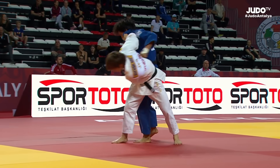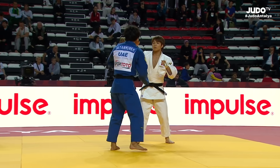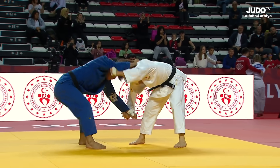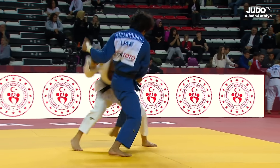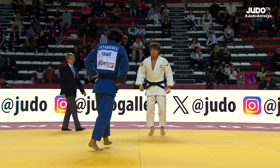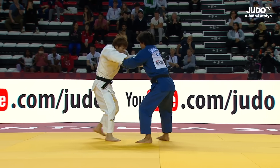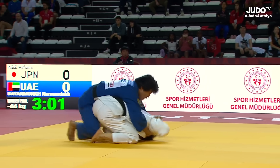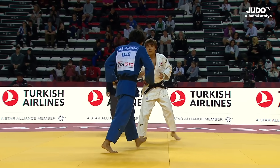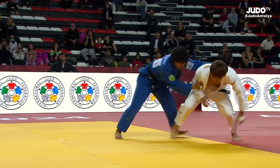We come now to the quarterfinal match. There is a very strong guy from the United Arab Emirates. He is definitely Mongolian but represents the UAE. Abe used to lose to some Mongolian guys in his judo life. Sasae attempt now by the man in blue.